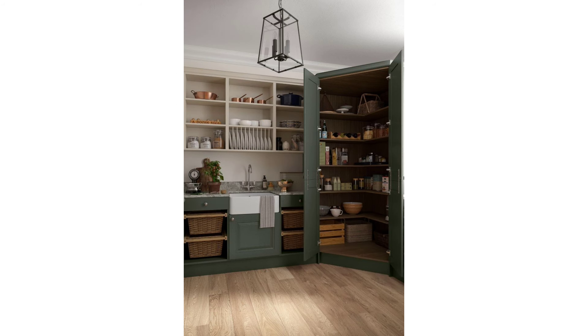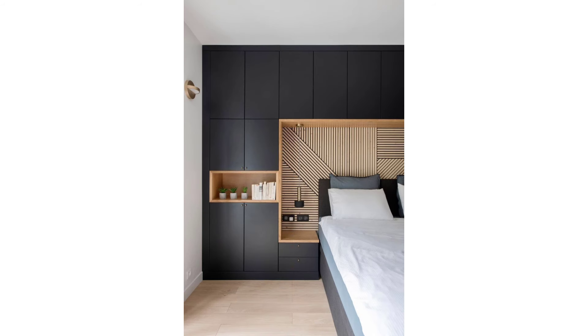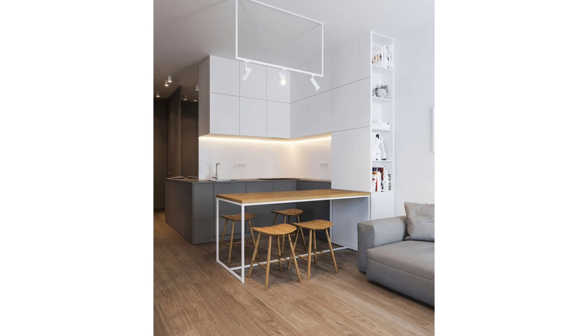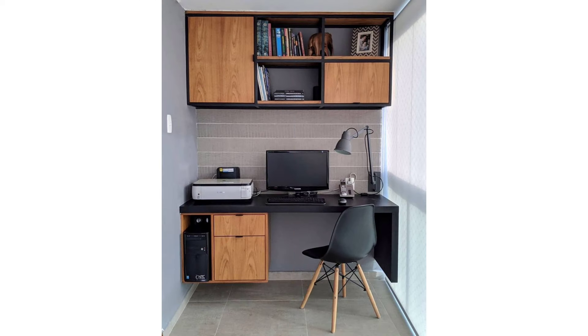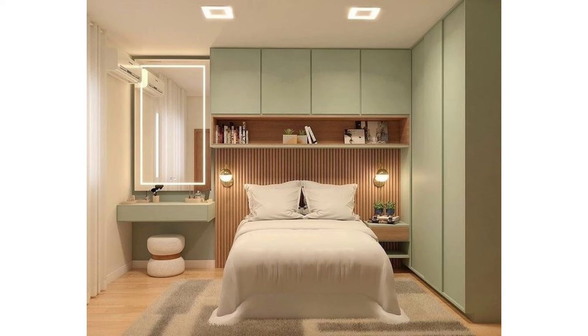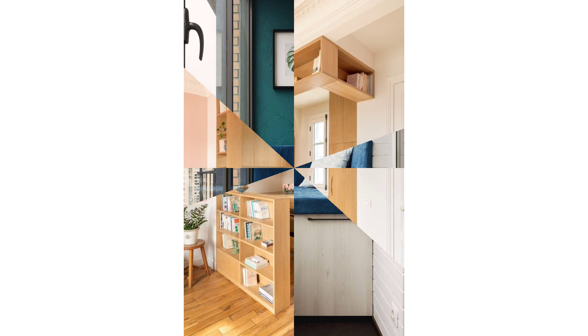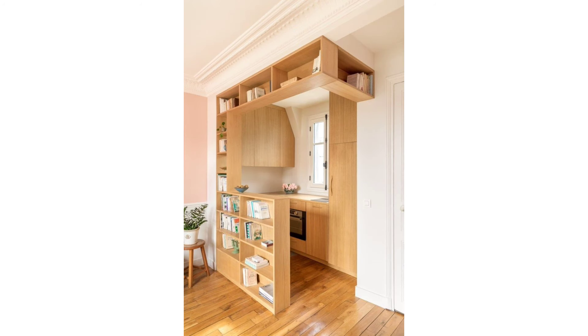Even a windowsill can provide extra storage space for decor, lighting, and other essentials when there's no room for an extra table. Don't think you have no room for an office — think again! A mounted wall desk takes up way less room, and you can even mount shelves above it for even more storage. Designer Tariq Dixon transformed an unused corner by installing a wall-mounted desk.